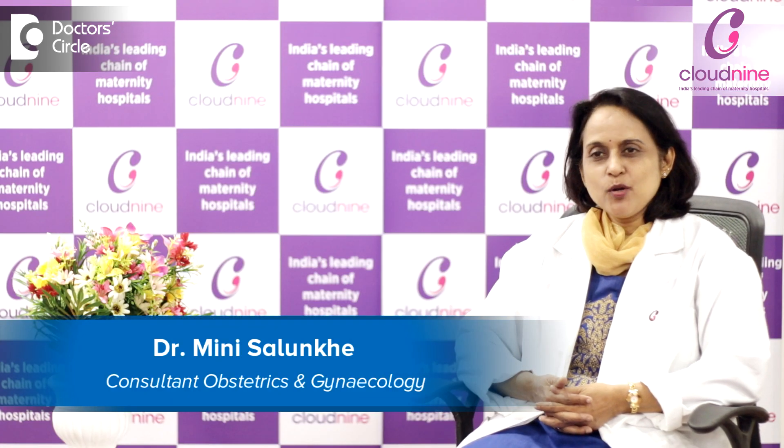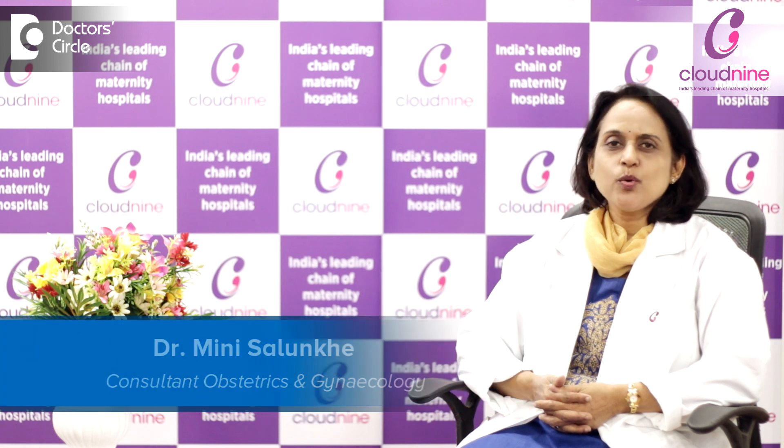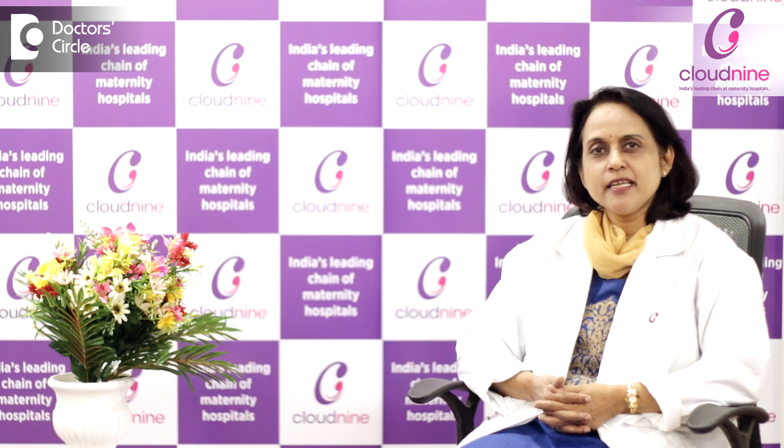Hi everyone, I'm Dr. Mini Salunke. I'm a consultant obstetrician and gynecologist working at Cloud9 Hospitals, Kalyani Nagar, Pune.